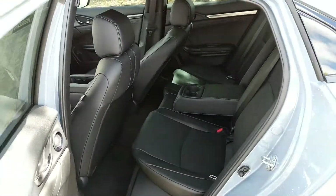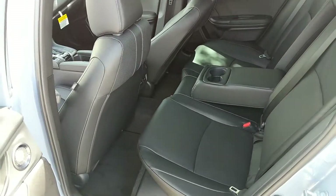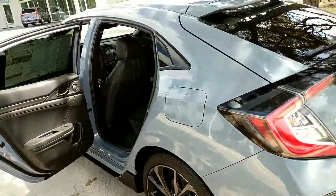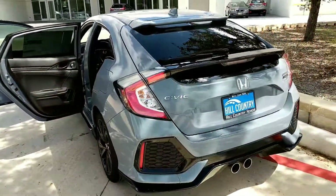collision front warning alert, lane keeping assist, and all those beautiful features that this vehicle has.